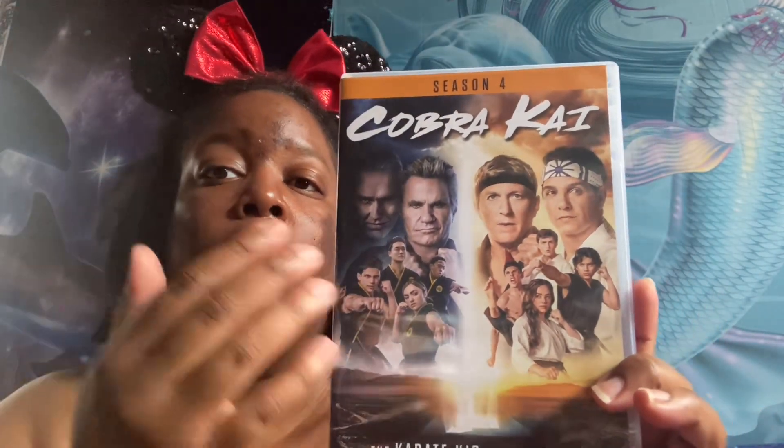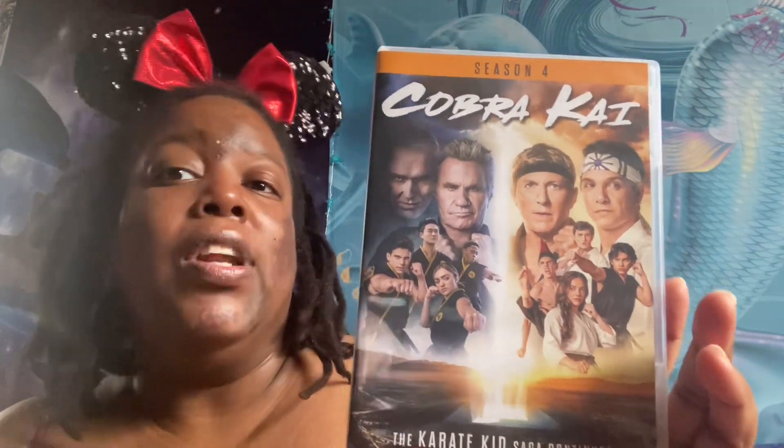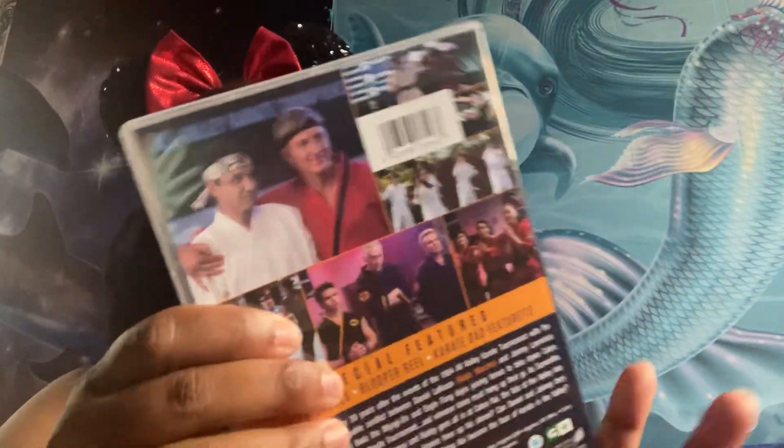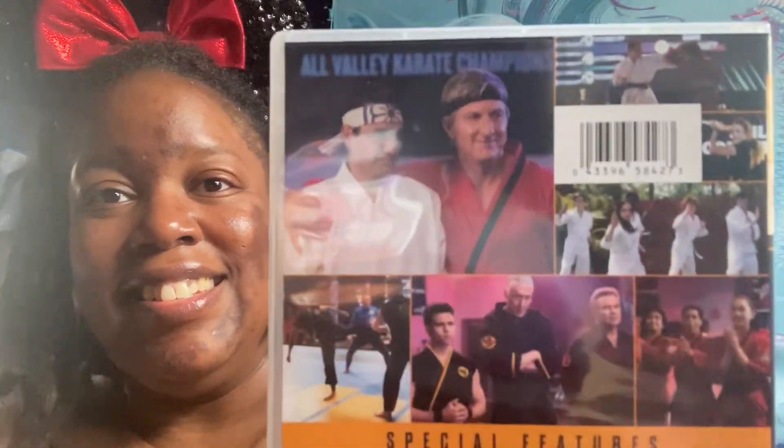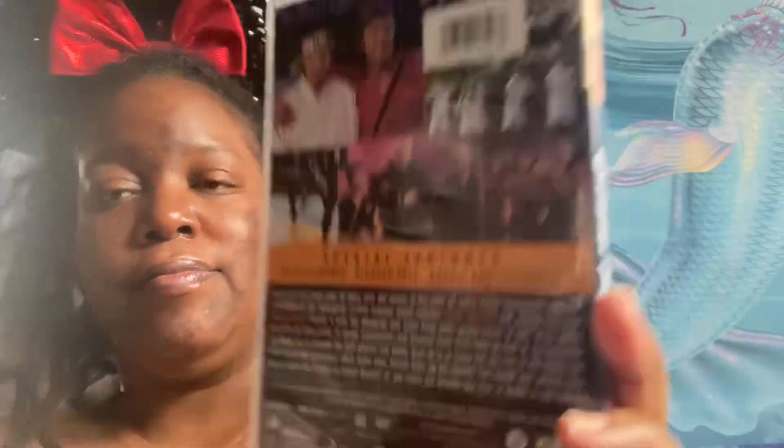Cobra Kai is currently on Netflix with all five seasons. I have the first four seasons on disc. If you haven't seen it, Cobra Kai is kind of a recreation of all the Karate Kid movies with the same original characters, but now with a new generation of children — kind of a reimagining of Karate Kid with a different generation.